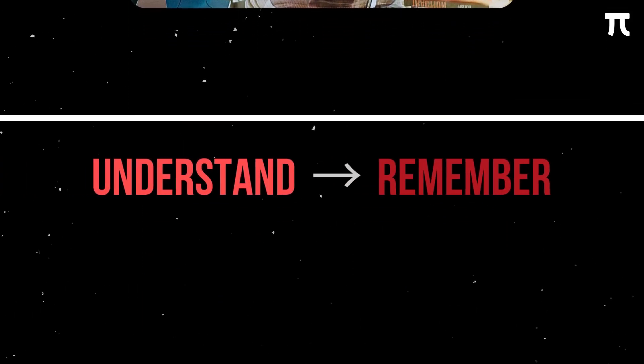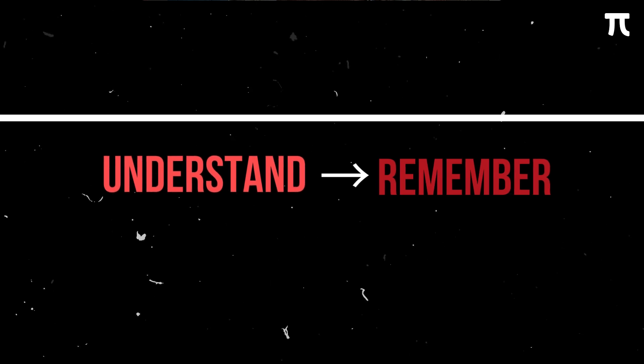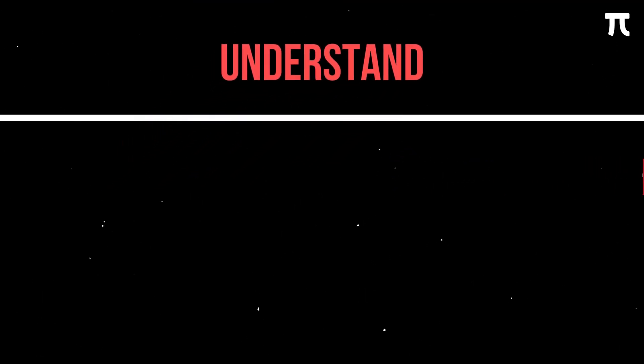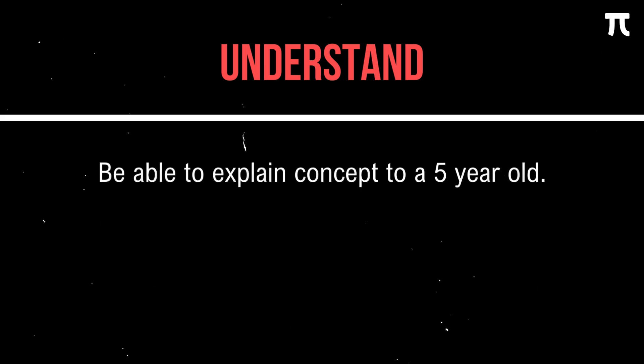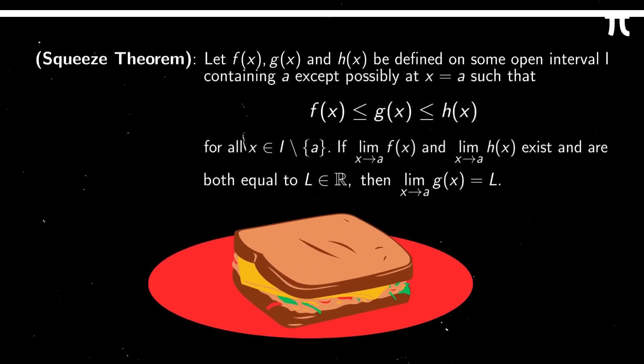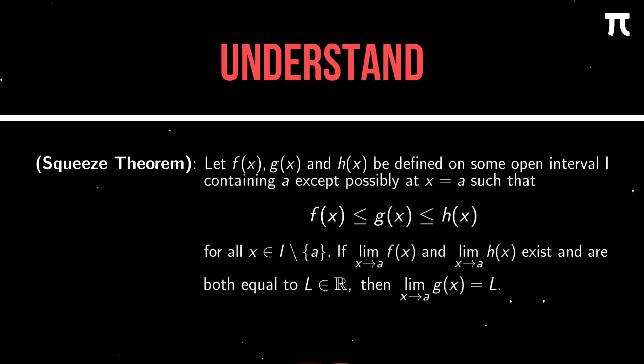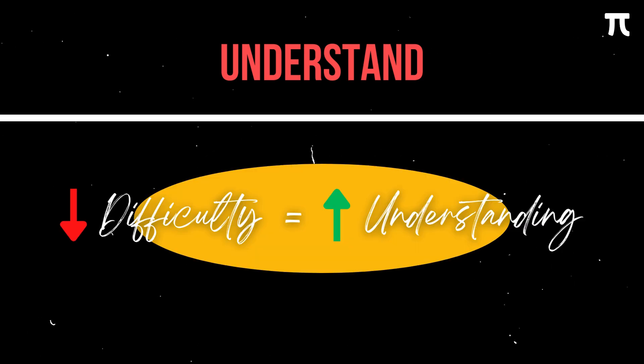Ali Abdel, author of Feel Good Productivity, talks about two key steps in learning: understanding, then remembering. Note that understanding should always come before remembering. In math, the trick to understanding a concept is to be able to explain it to a five-year-old in your own simple words. Using the squeeze theorem as an example — I would use sandwiches. The key is that you don't need to get all the details 100% accurate; the important thing is that you can level down the difficulty so that even a five-year-old could understand it.